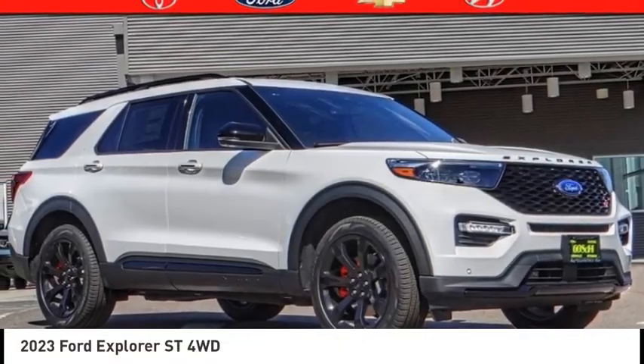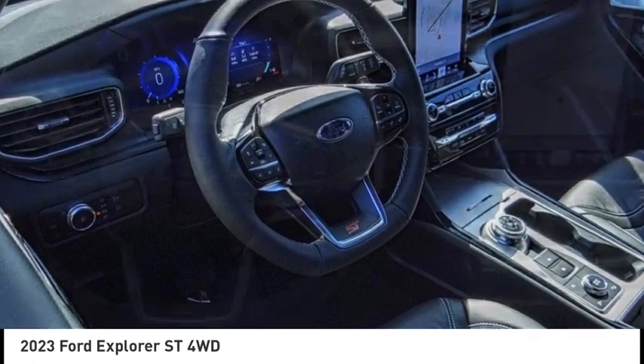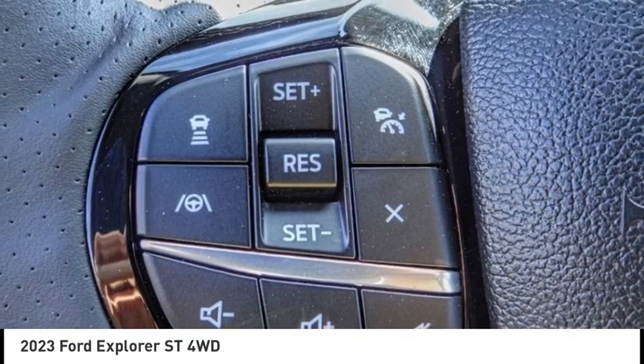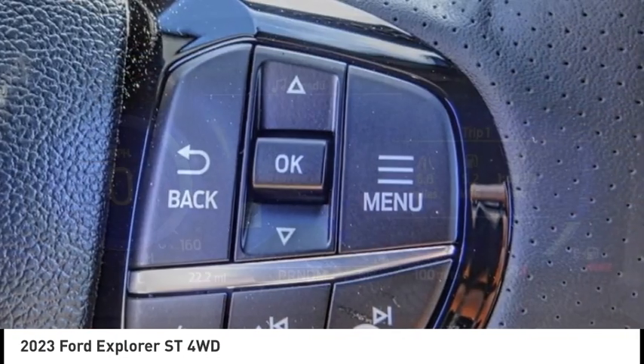Take a ride in the 2023 Explorer. You've got a lot of capabilities to call on in a Ford Explorer. Don't underestimate your choices. And is priced below $65,000. This vehicle has less than 100 miles.